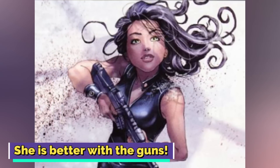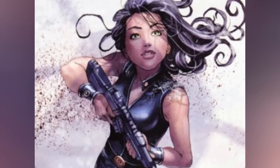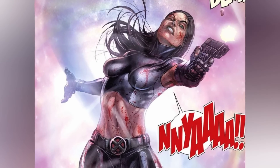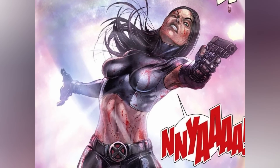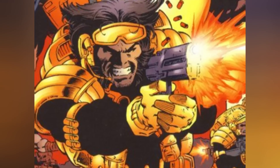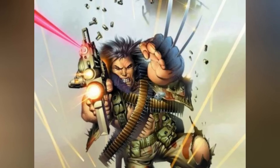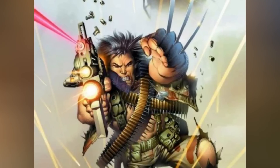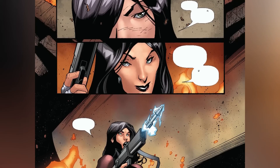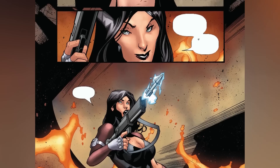X-23 is also better with guns. During her time in the facility, X-23 received intensive combat training, honing her skills to become a top-notch sharpshooter and master of martial arts, growing into an exceptional marksman with unparalleled accuracy from great distances. On the other hand, Wolverine's relationship with firearms has been more pragmatic — while he can handle guns when the situation demands it, his expertise primarily lies in his ferocious retractable adamantium claws. So when it comes to a hero who can skillfully eliminate foes with both claws and guns, X-23 takes the cake over Wolverine.